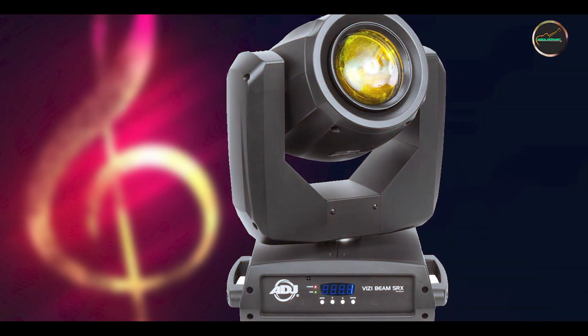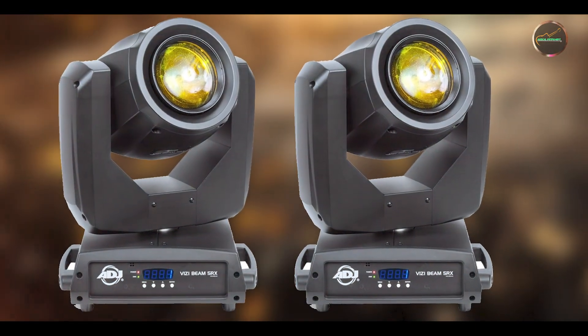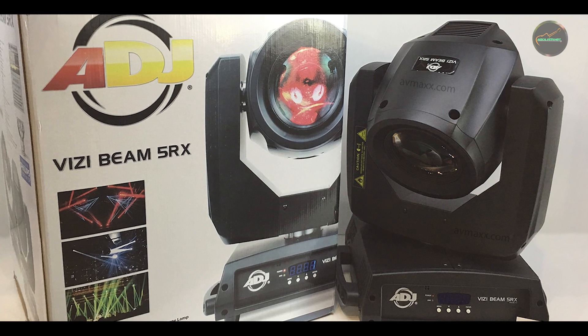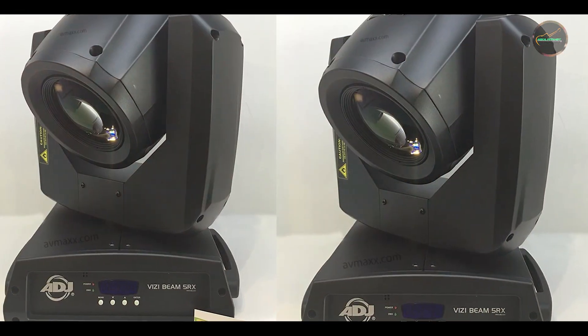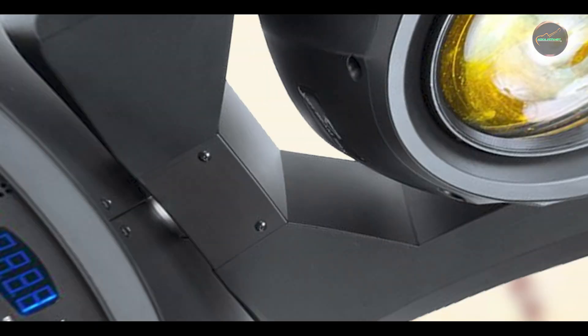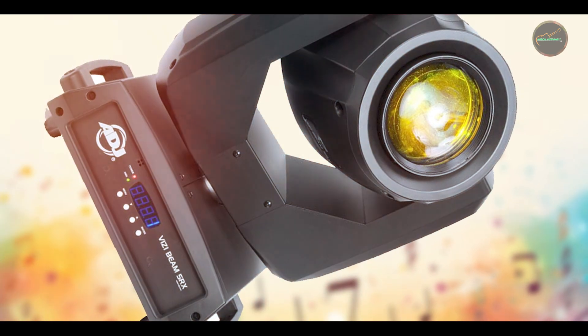ADJ prioritizes durability with the Vitsi Beam 5RX, using high-quality materials and rigorous testing to withstand frequent use and transportation. The lamp and optics are designed for longevity, offering reliable performance over extended periods without compromising on brightness or clarity. The fixture's rugged housing protects internal components from impacts and environmental factors, making it a dependable choice for touring productions and permanent installations.